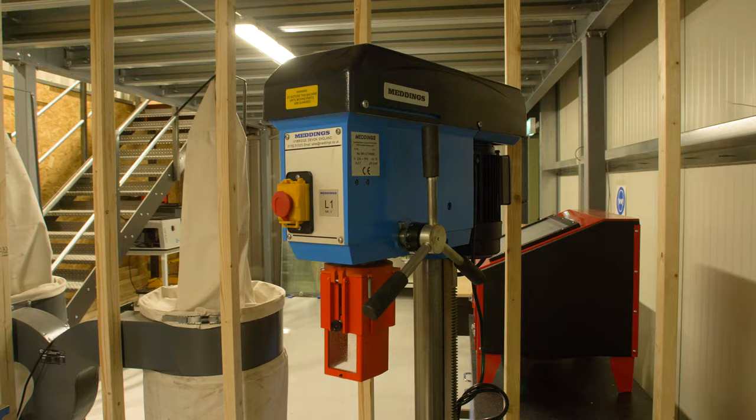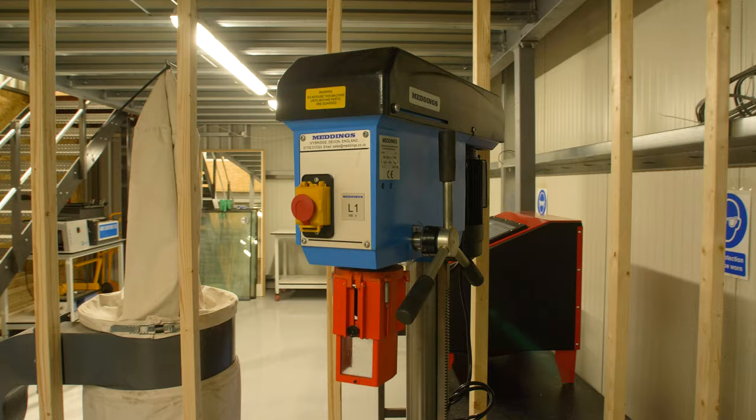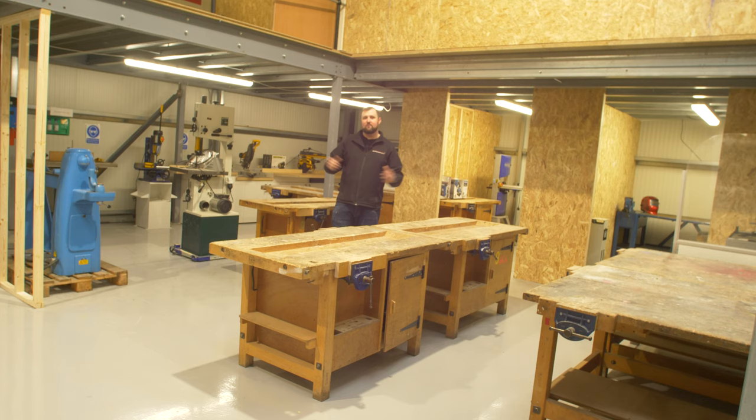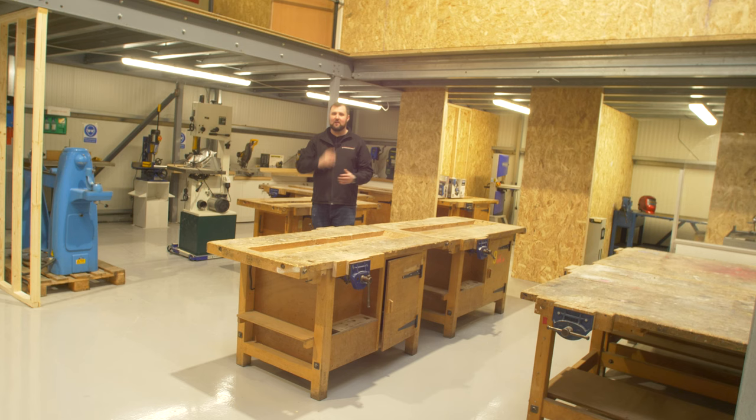As you can see, it's absolutely transformed. We've got the woodworking shop and metalworking shop all set up. We've got all the equipment in and it's all looking clean, polished and bright. All of these lights only just went in in the last few days, so it's lovely and bright. But let's start at the beginning — I want to show you the whole space and we'll go and have a look at the front.